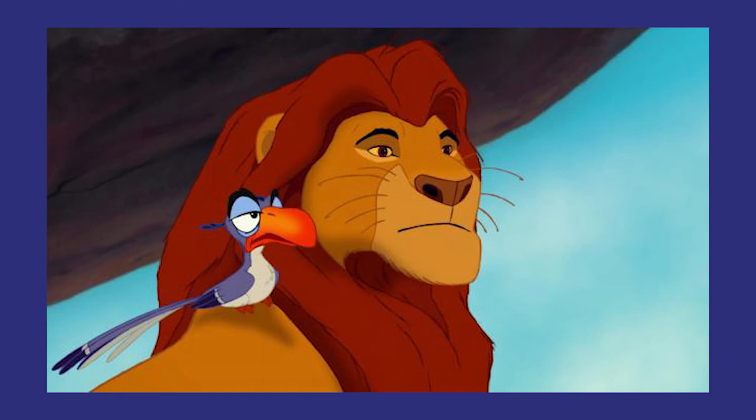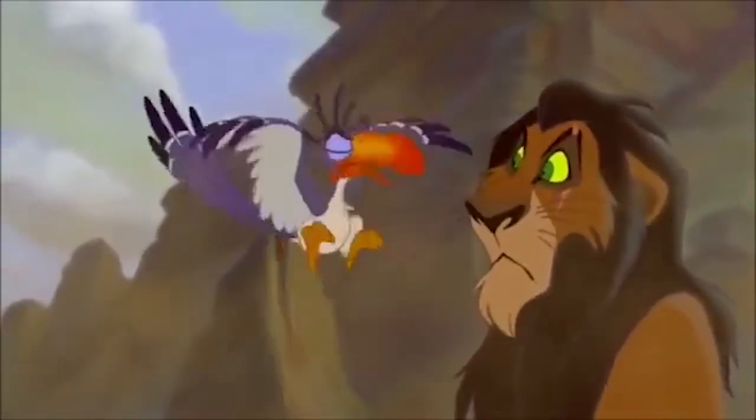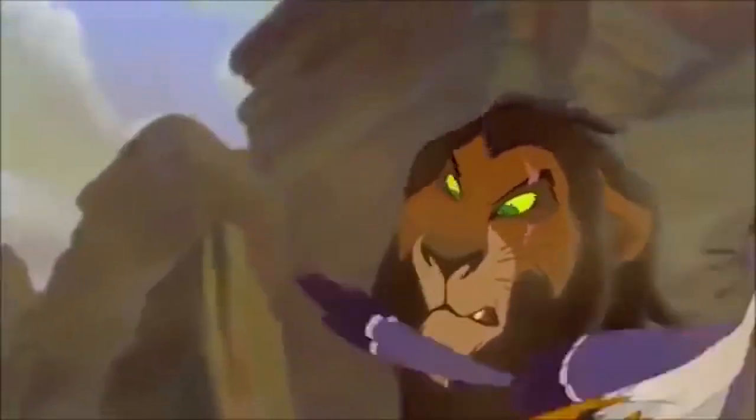At this point we hear Zazu and Mufasa talking, and Mufasa shouts that he's going in — something to that effect — to indicate to the audience that he's entering the gorge with us. As we continue forward, we hear Zazu freaking out, talking about how he's going to go get help and bring more people to save Simba.